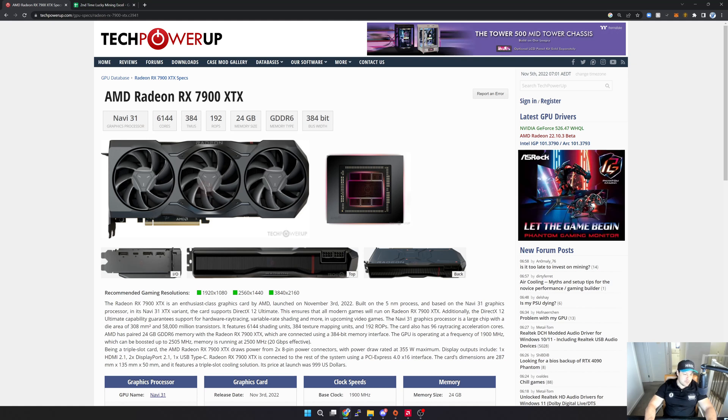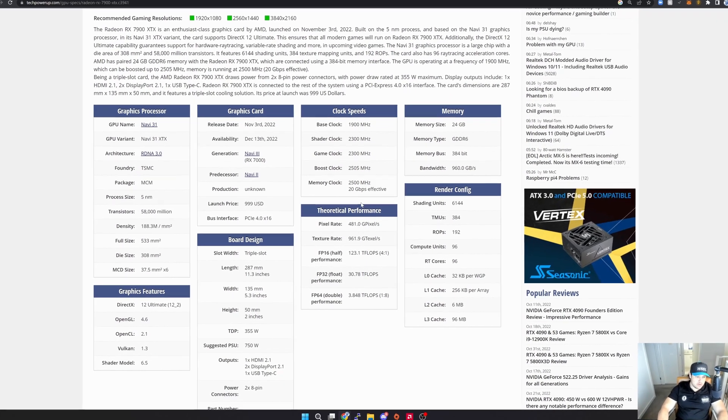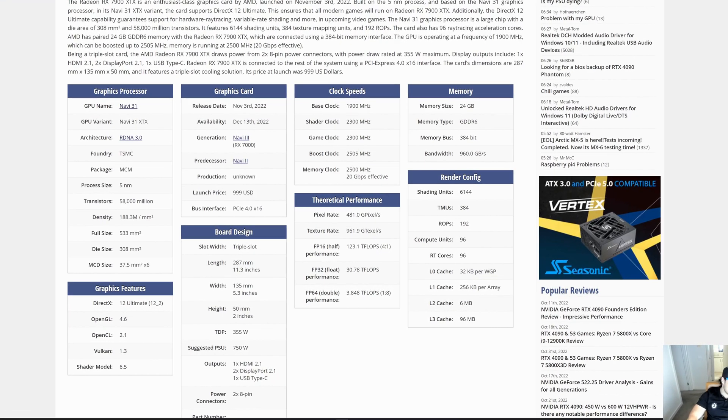The other big thing here is the bus: we've bumped up to a 384-bit bus, which is very close to the 4090 — in fact it's the exact same. That's the big thing from a mining perspective. Scrolling down, the launch price is a thousand dollars. It's still using PCIe 4, so nothing really changed there. The big difference with the new 7900 XTX is the package — it's an MCM, a multi-chip module, meaning there's actually more than one chip on it.